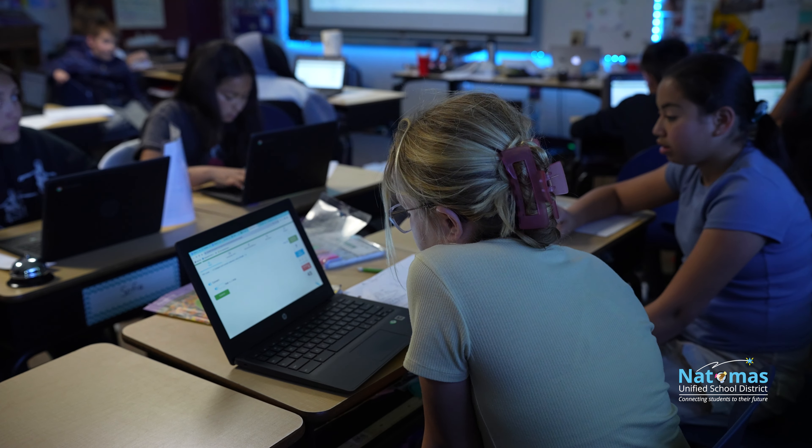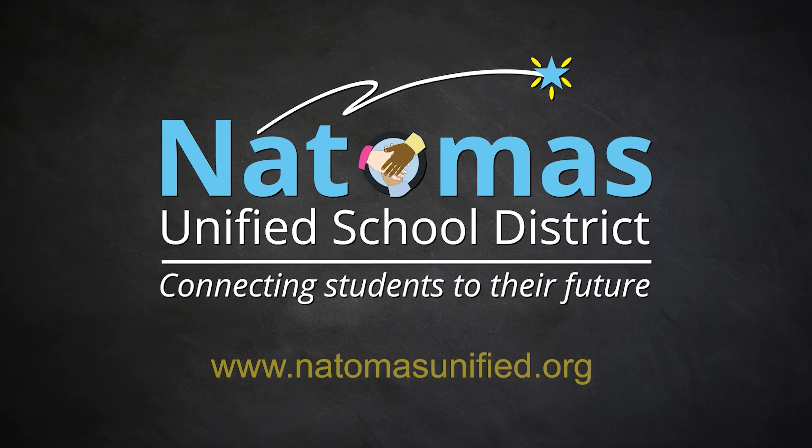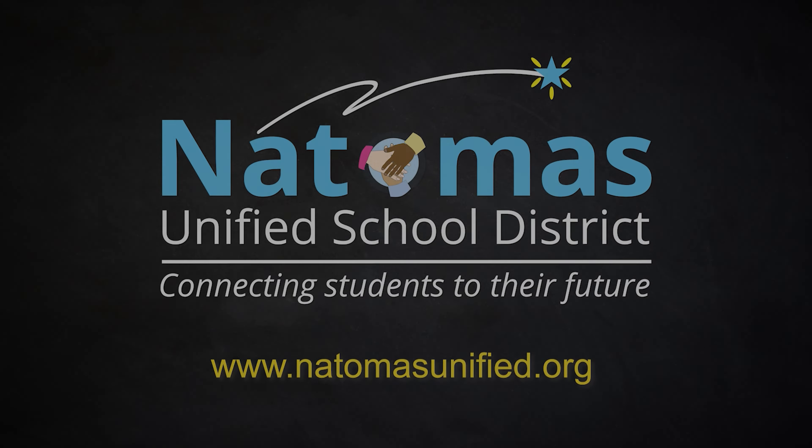Without IXL there would be a lot more work on my end figuring out where the kids' levels are. After you're done with the test it gives you suggestions for what you should do. It's a really useful tool, especially in fifth grade, because we're really trying to build independence — it's their last year of elementary school before moving into middle school.